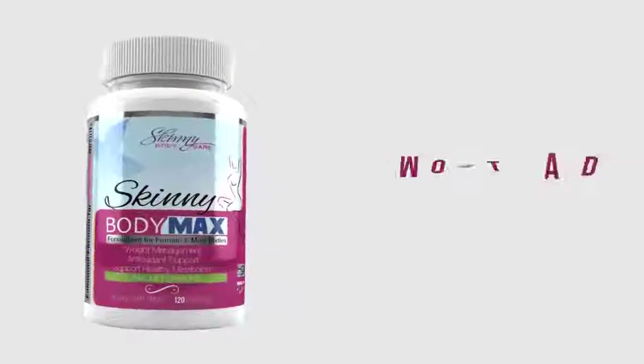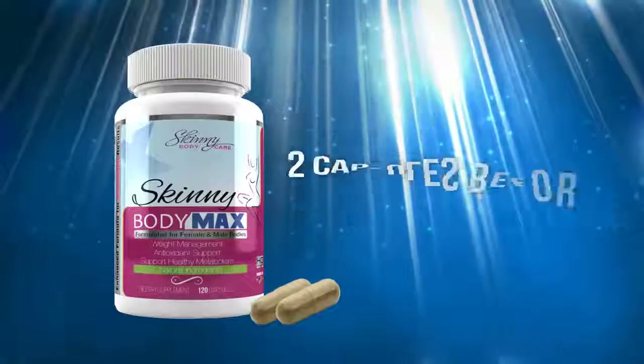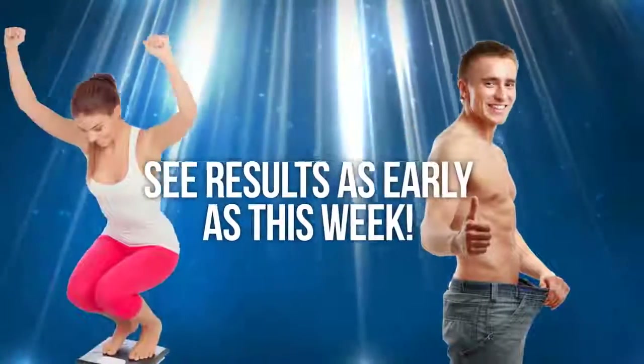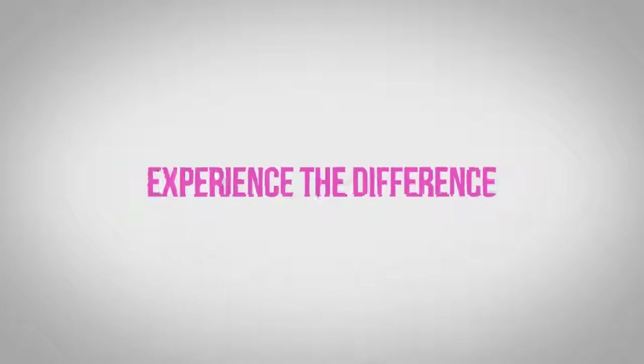Together, making this the most advanced weight management product anywhere. Just take two capsules before lunch and dinner with a glass of water and start to see results as early as this week. Get ready to experience the difference — Skinny Body Max.